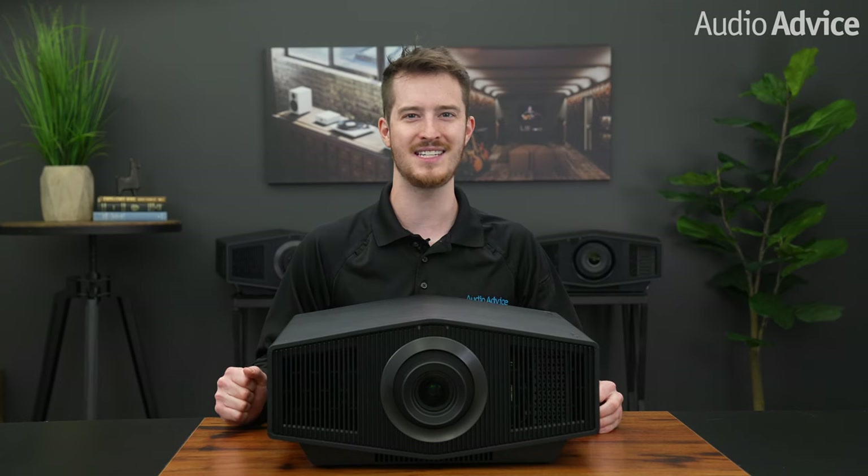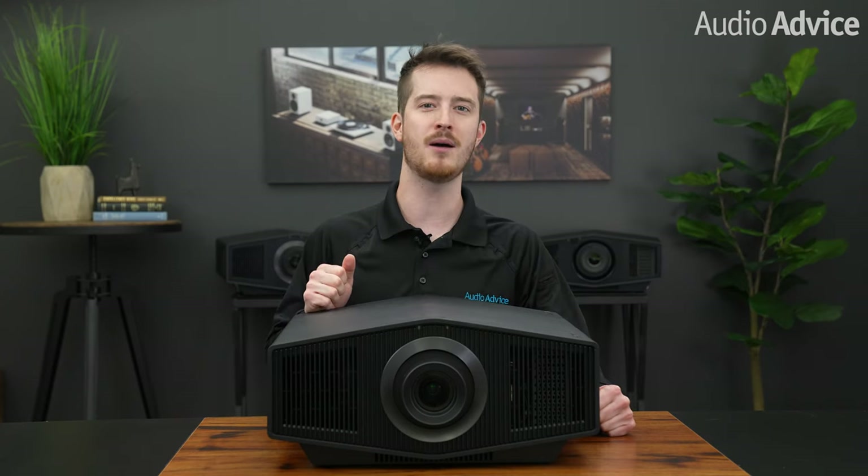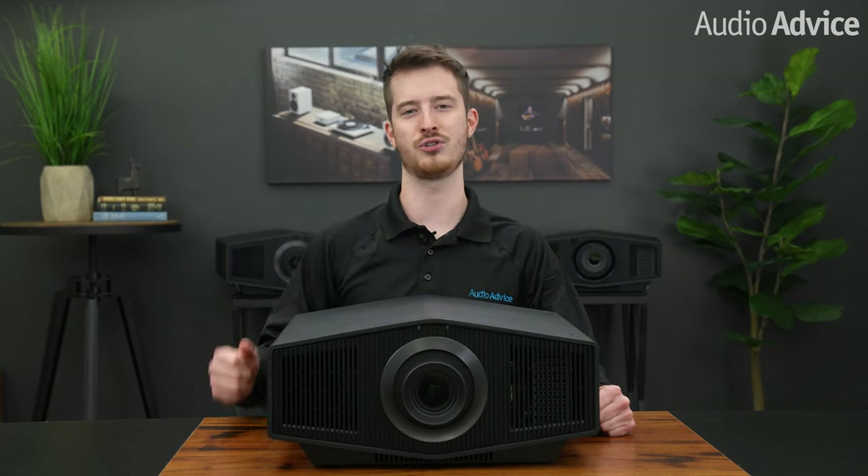Then when Sony told us if we signed some NDAs and swore ourselves to secrecy, we could see them weeks before their formal announcement, and even better, keep them for a few days to test. We were just jumping with excitement. I think the VPL XW7000 I cover in this overview will probably become the choice for people doing front projection theaters with larger screen sizes.